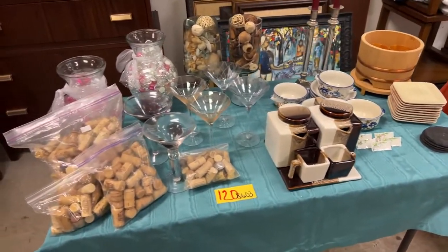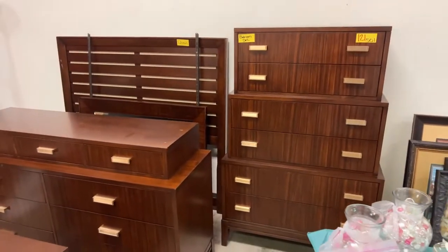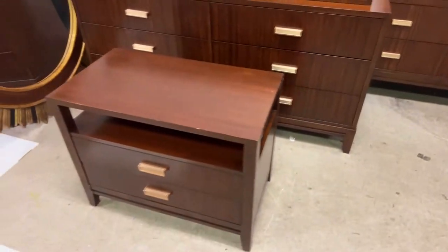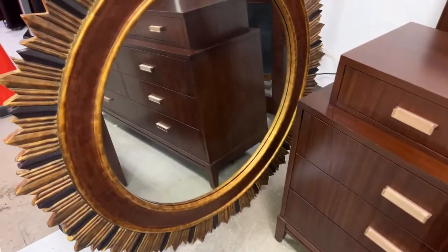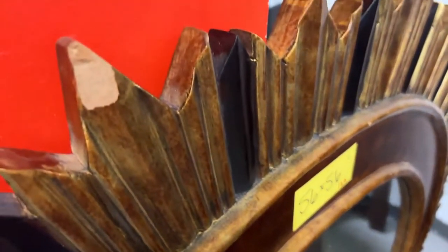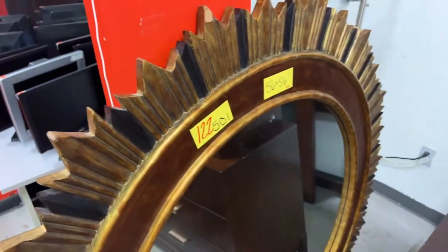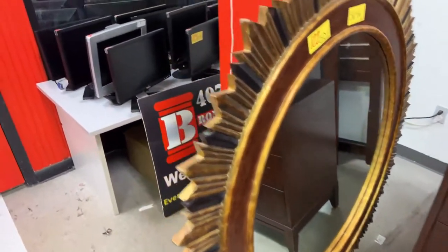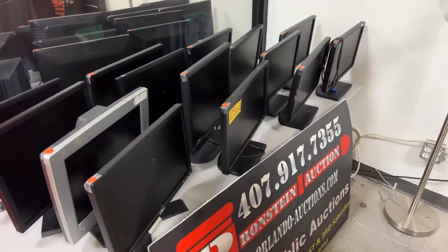This bedroom set is going as an entire set — queen bed, mirror, tall boy, low boy, and nightstand. Look at this gorgeous mirror — it's 56 by 56, huge. It has one little chip on the wood but just coat that over and you're good to go. No big deal — not broken, just a little chip.